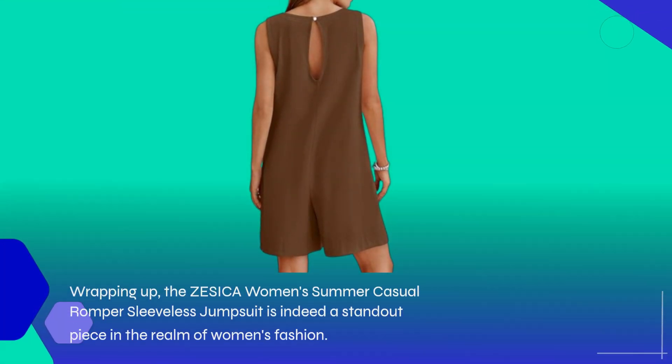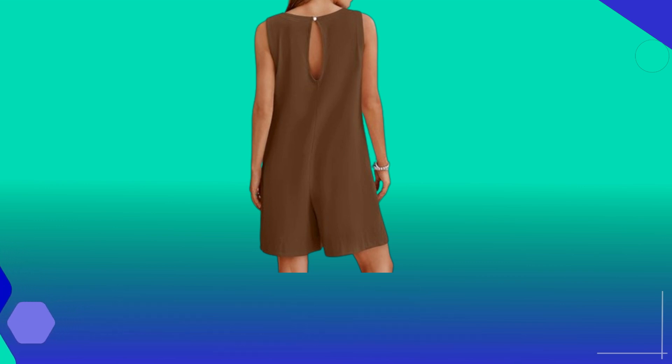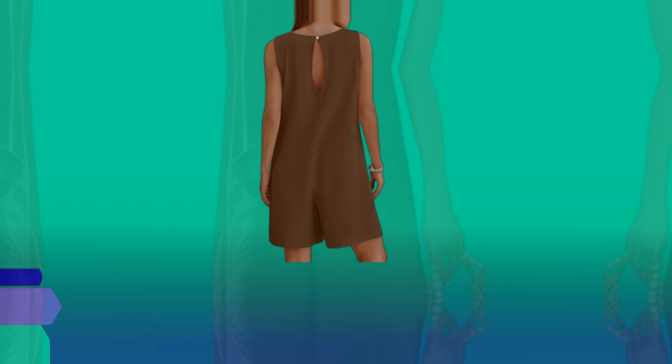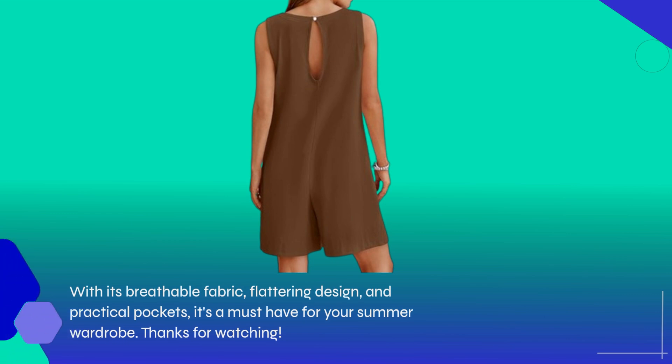Wrapping up, the ZESICA Women's Summer Casual Romper Sleeveless Jumpsuit is indeed a standout piece in the realm of women's fashion. Whether you prioritize comfort, style, or both, this jumpsuit delivers on all fronts. With its breathable fabric, flattering design, and practical pockets, it's a must-have for your summer wardrobe.